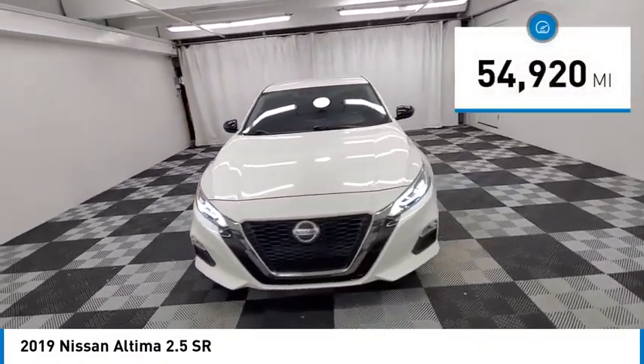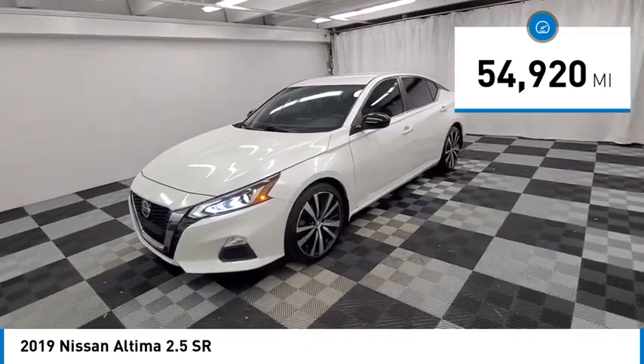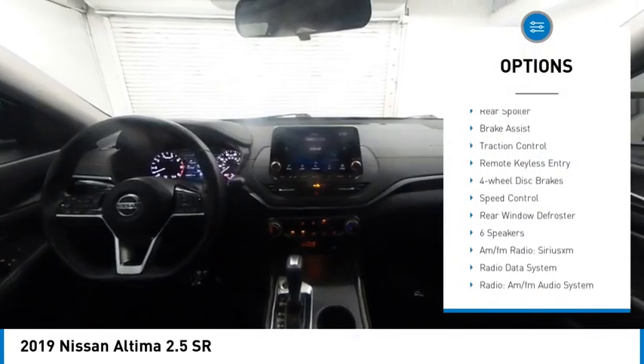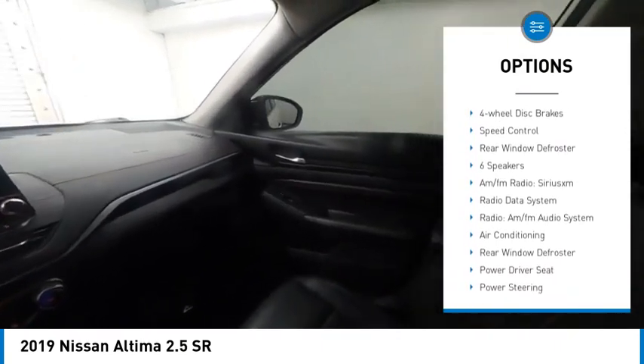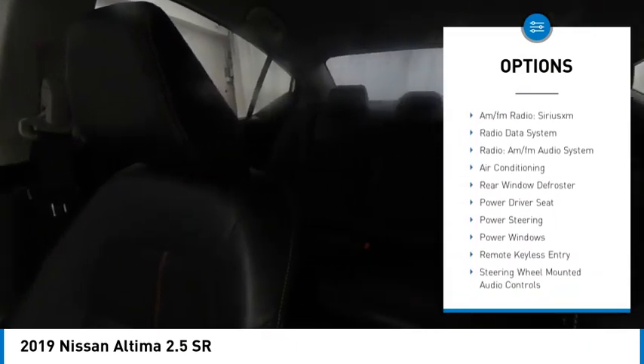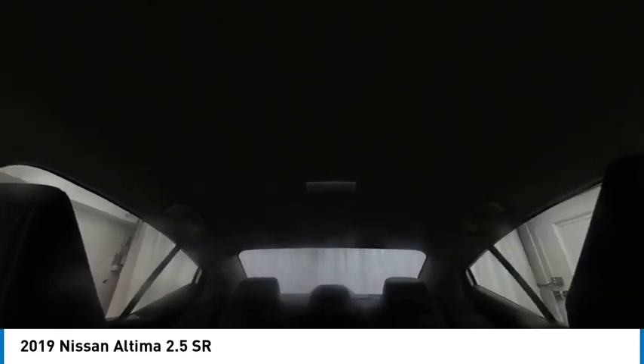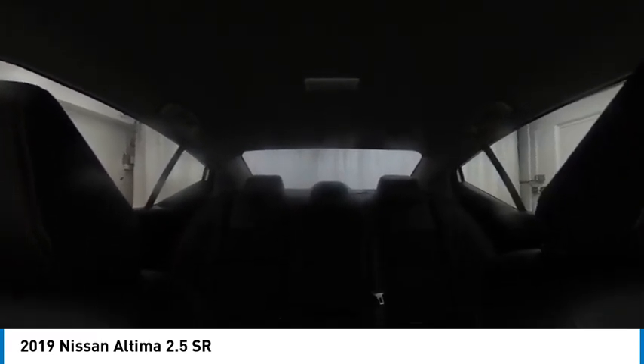This vehicle has less than 55,000 miles. Here are some of this vehicle's great options: electronic stability control, alloy wheels, rear spoiler, brake assist, traction control, remote keyless entry, four wheel disc brakes, speed control, rear window defroster.